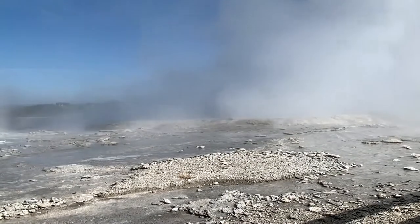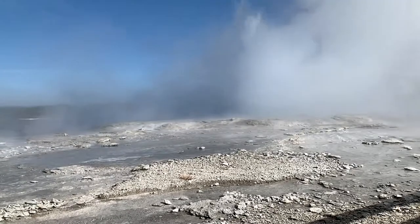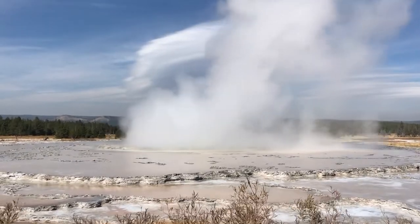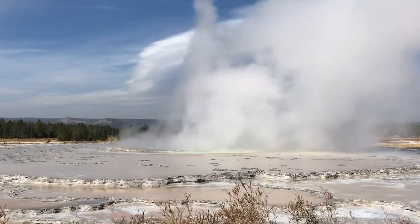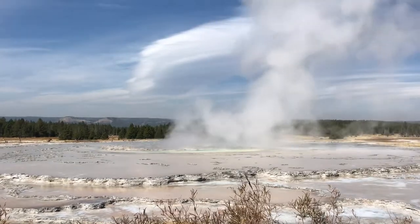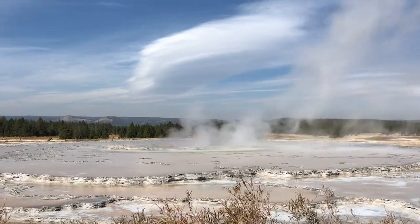Of the 15,000 geothermals on the planet, over 10,000 of those are here in Yellowstone, like Great Fountain Geyser. Great Fountain Geyser can shoot over 200 feet, which is much taller than Old Faithful. It can last much longer than Old Faithful and spits out more water than Old Faithful. But unlike Old Faithful, which goes about every 90 minutes, Great Fountain can involve hours of waiting.